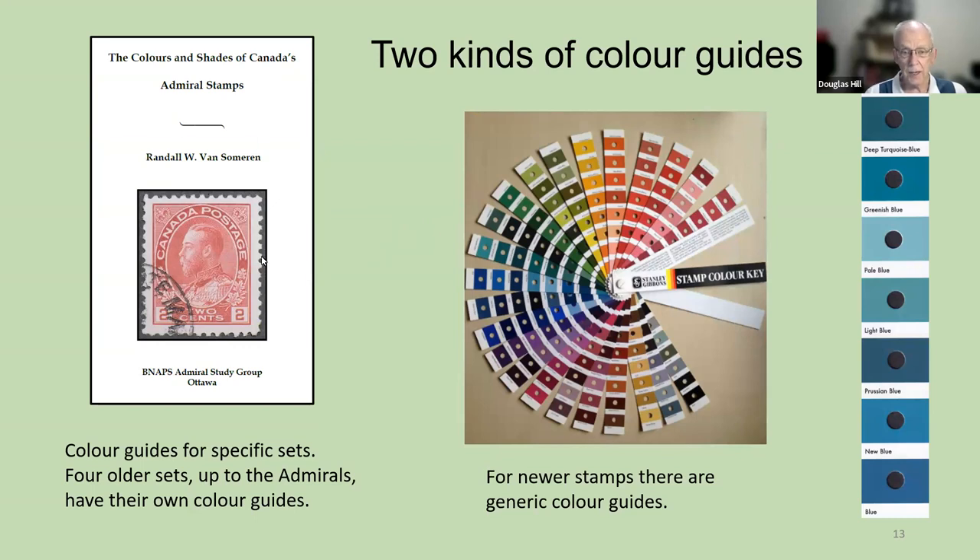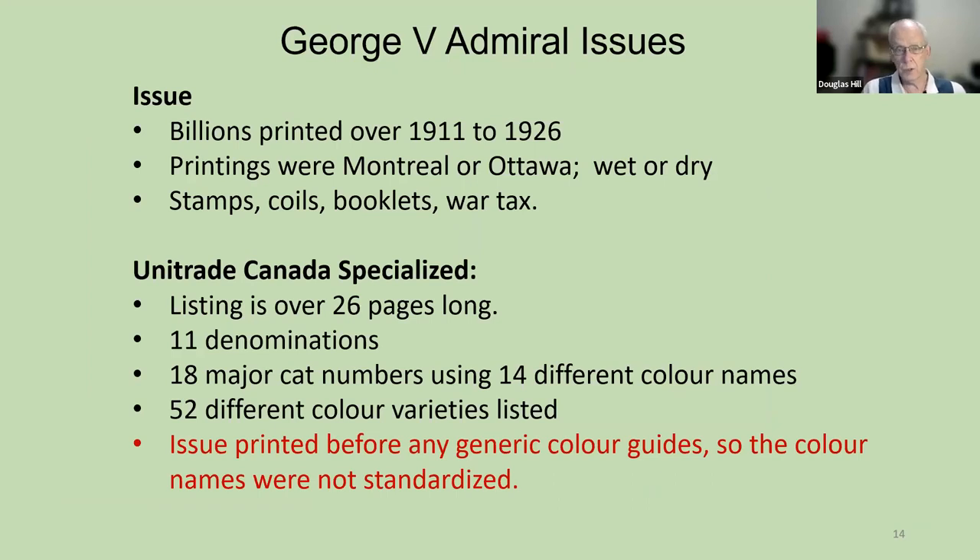Let's go back and look at the older stamps. We're going to look at the admirals to learn more about how they classified the colors. The George V admiral issues — they issued billions of stamps from 1911 to 1926. The Unitrade Canada listing for the admirals is over 26 pages long. There are 11 denominations, 18 major catalog numbers, and 14 different color names, but the color varieties are numerous — there are 52 different color varieties in the Unitrade Canada catalog, and specialists have noticed even more subdivisions.